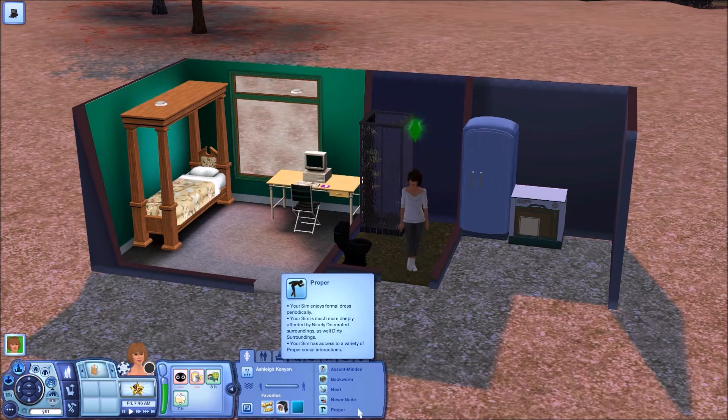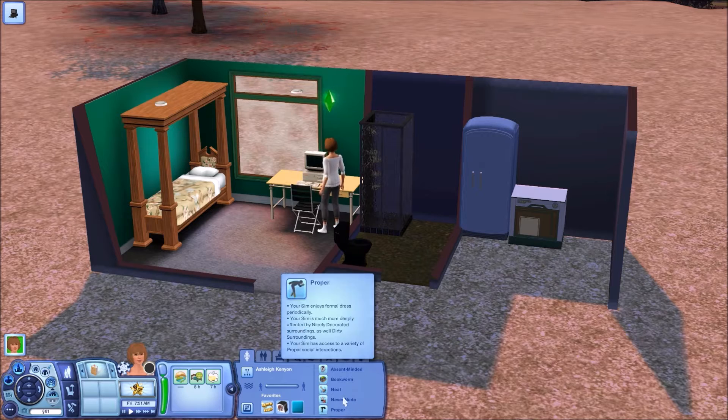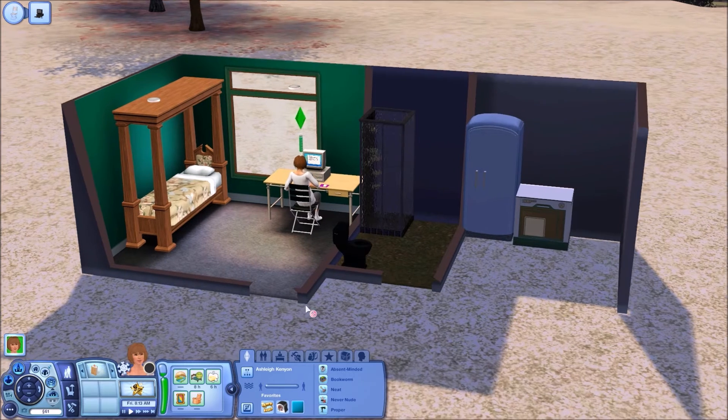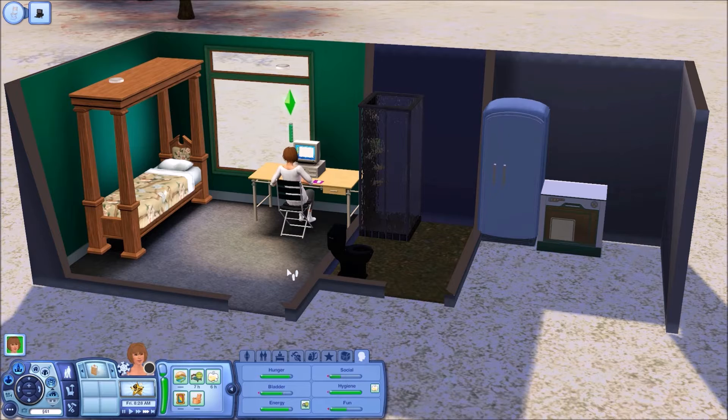She's just having a shower. If you guys don't remember her traits: she is Never Nude — that's why she wears the bikini in the shower. She is Proper, she is a Neat Sim, she is a Bookworm obviously, and she is a bit Absent-Minded. I feel like that's a very appropriate trait for a creative writer — they get so into their writing, in their own little world of their story, and just get carried away in their little fantasy, which I think is awesome.